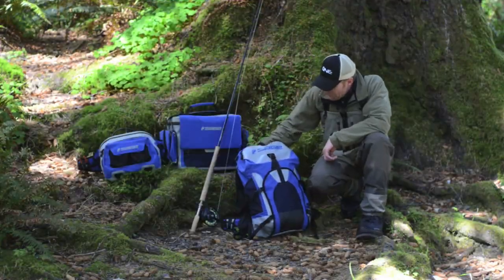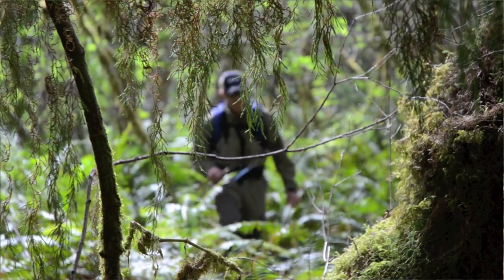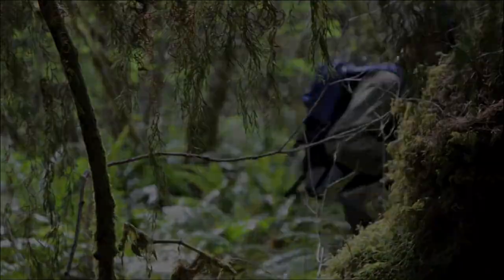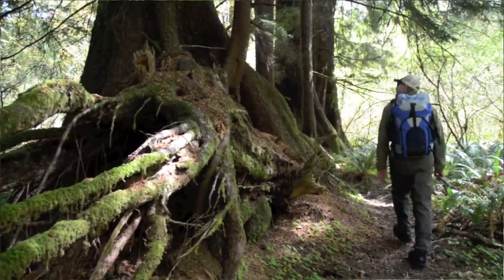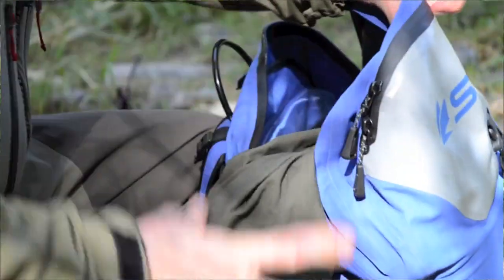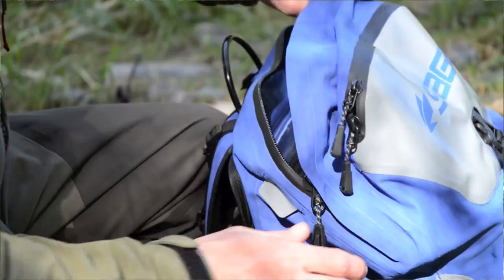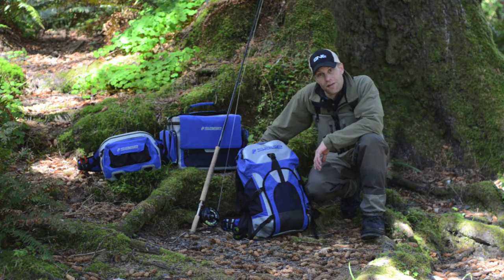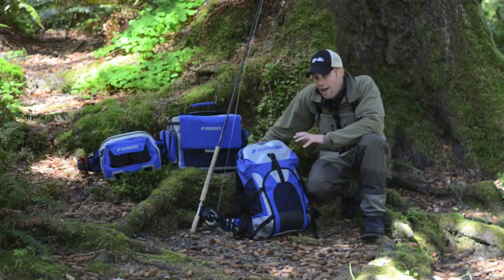Our backpack is one of my favorites and it's one that I use typically when I'm taking long hikes into a piece of water where I'm going to be there for quite a while — maybe half the day. I can pack my extra rain gear, extra clothes, my lunch, and pretty much anything I need. It's just a great pack. I can sling it up on the bank while I'm out fishing and it's very, very water resistant — it can sit out in the rain all day long and my gear is not going to get wet.